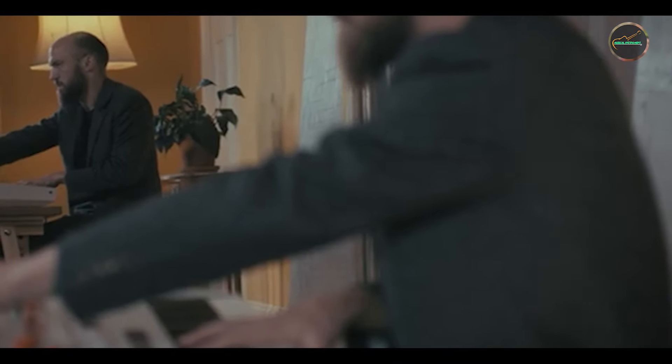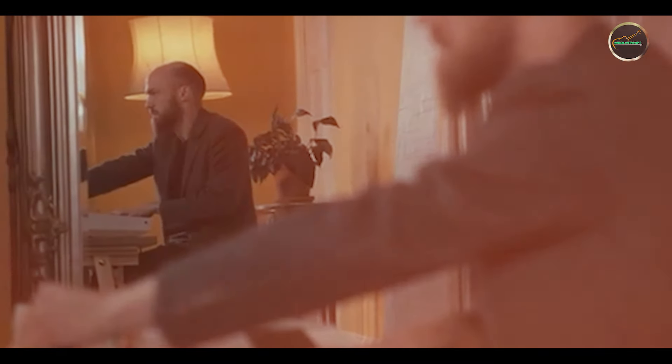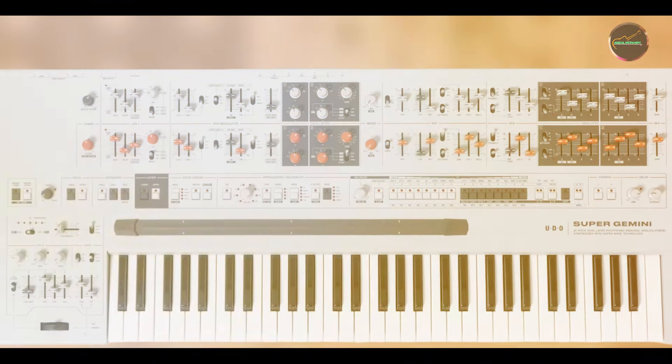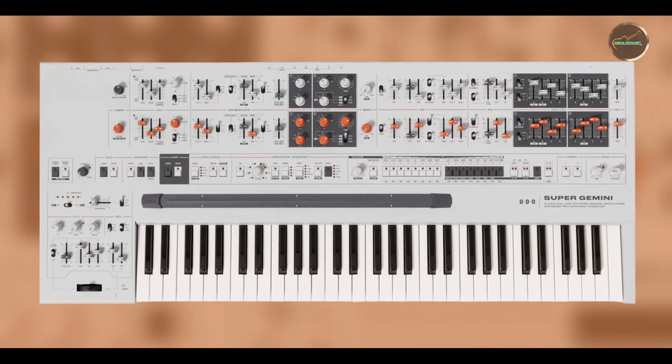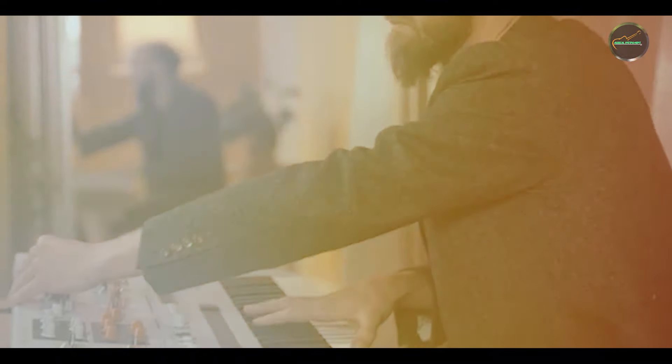Benefits and usage: perfect for sound designers and electronic music artists, the Super 6 excels in creating evolving textures, expressive leads, and immersive atmospheres. Its dual-mode operation and expressive capabilities make it suitable for both studio experimentation and live performances.